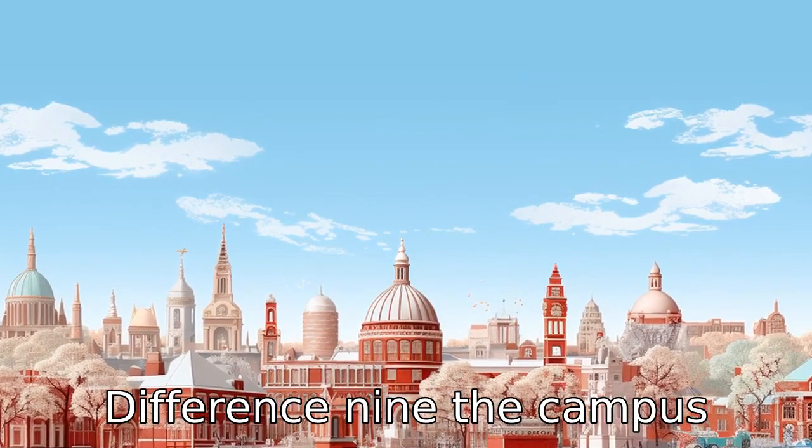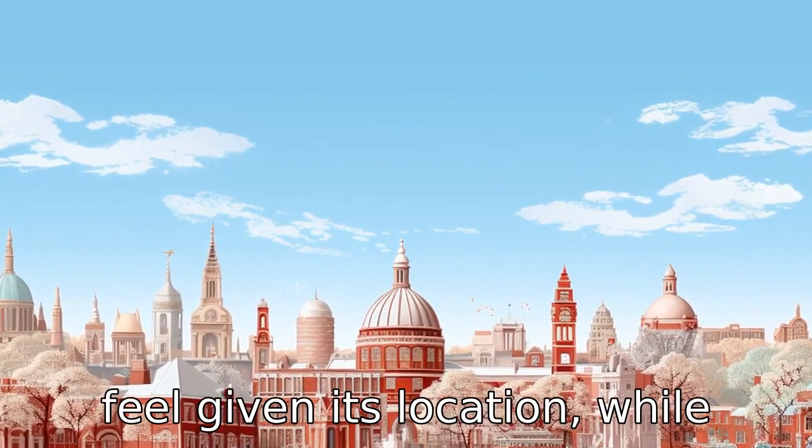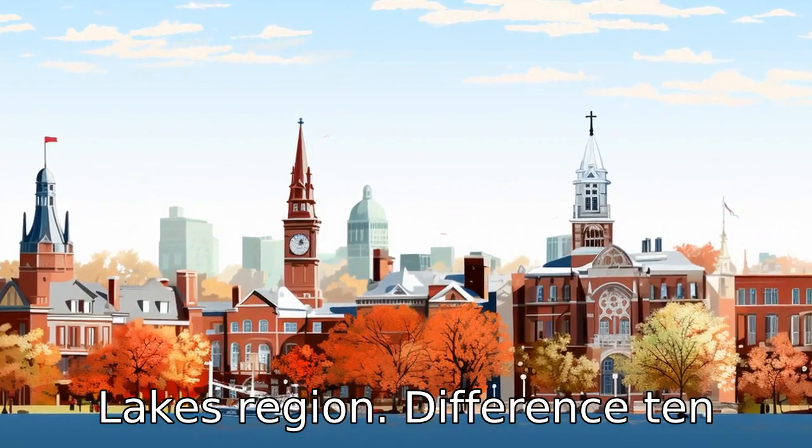Difference nine: the campus environments differ vastly too. Harvard has a more urban feel given its location, while Cornell provides a more rural and outdoorsy experience due to its positioning in the Finger Lakes region.